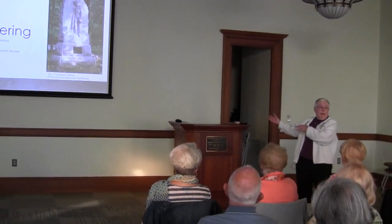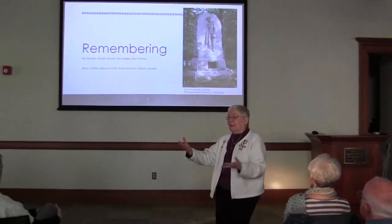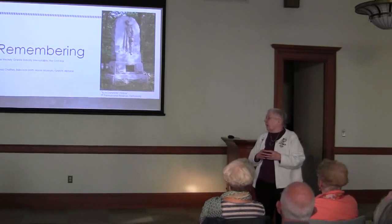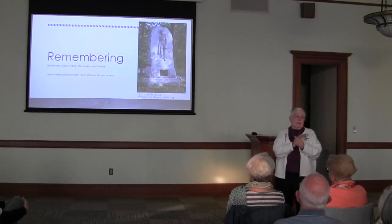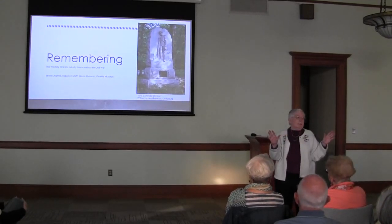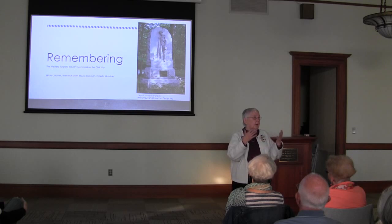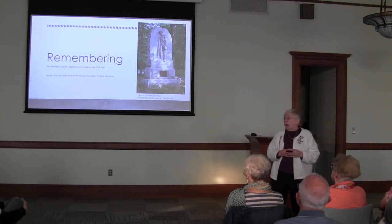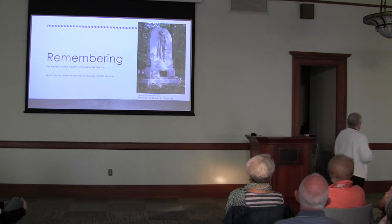There's going to be a strain for me because my computer is behind the podium, but I'm a high school teacher and I'm out here trying to engage my students, so I'm going to be jumping back and forth. We are going to be remembering the Civil War tonight. I'm not making political statements — I will point out the monuments from Westerly that are in the midst of the controversy, but most of all I want to look at remembering.